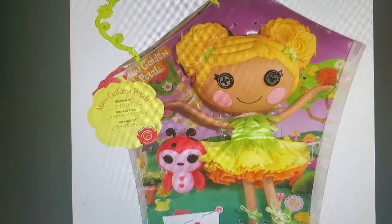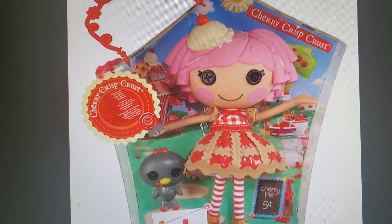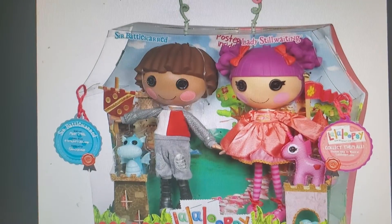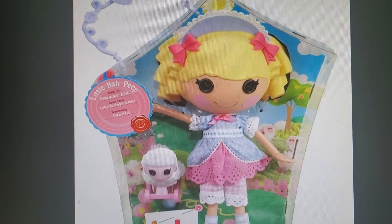When I find a new leaf, I paste it in this book. I have everything I need except the copper beech, the Japanese maple, and the rarest of all, the big tooth aspen.